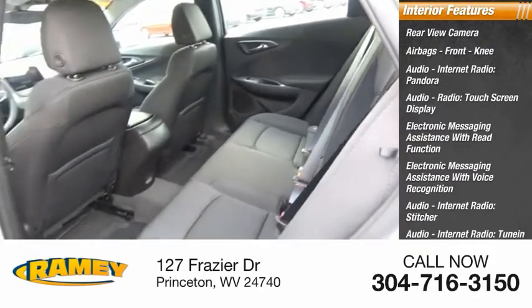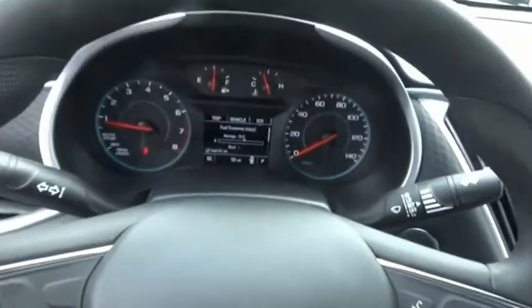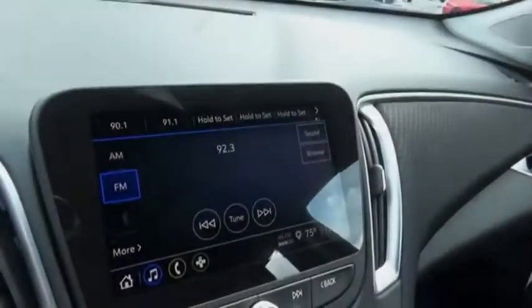Audio speed-sensitive volume control. This vehicle offers reliability and good looks at a great price. So come in and take a test drive today.